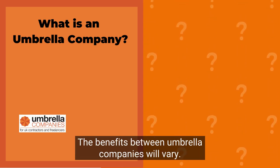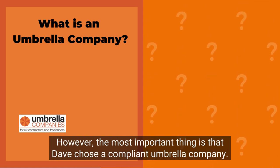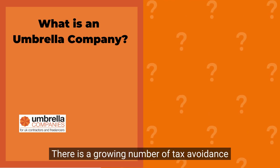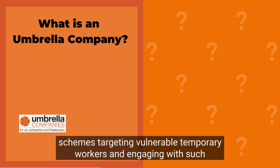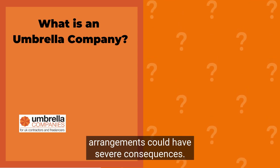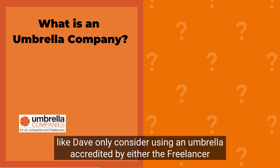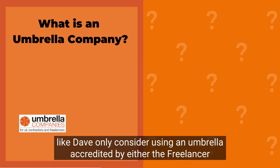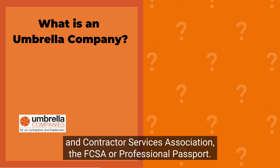However, the most important thing is that Dave chose a compliant umbrella company. There is a growing number of tax avoidance schemes targeting vulnerable temporary workers, and engaging with such arrangements could have severe consequences. We recommend that temporary contractors like Dave only consider using an umbrella credited by either the Freelancer and Contractor Services Association — the FCSA — or Professional Passport.